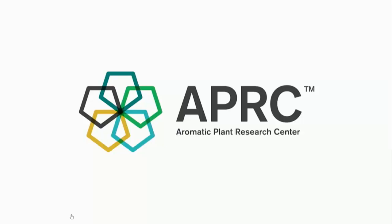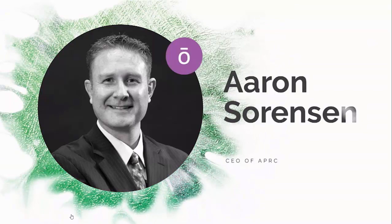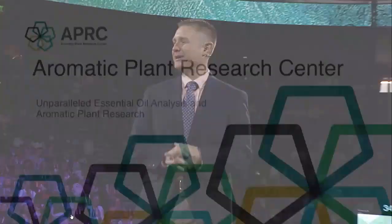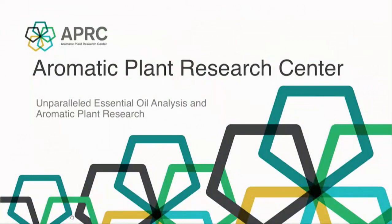Please welcome to the stage CEO of APRC, Aaron Sorenson. It is a pleasure to be here with you this morning, and we at APRC are honored to be invited by doTERRA to this international convention and to be here with so many essential oil enthusiasts. My name is Aaron Sorenson, CEO and owner of the Aromatic Plant Research Center, often simply referred to as APRC.